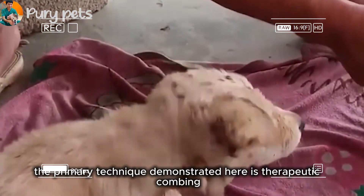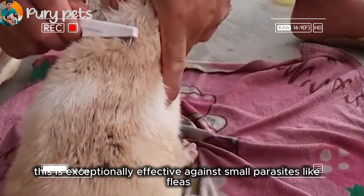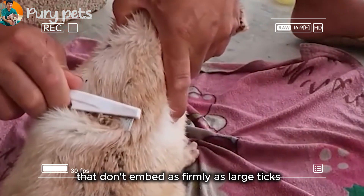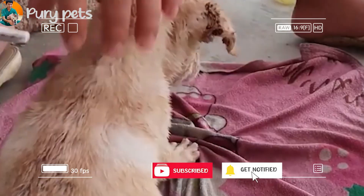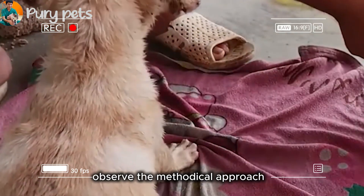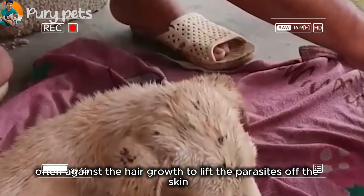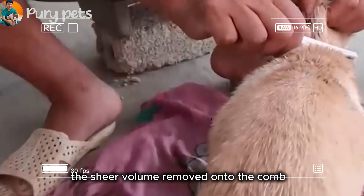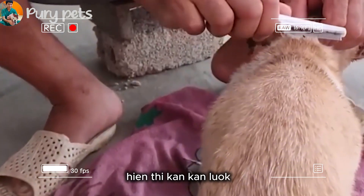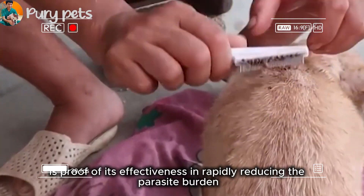The primary technique demonstrated here is therapeutic combing with a fine-toothed metal comb. This is exceptionally effective against small parasites like fleas that don't embed as firmly as large ticks. Observe the methodical approach — gentle but firm strokes, often against the hair growth, to lift the parasites off the skin. The sheer volume removed onto the comb is proof of its effectiveness in rapidly reducing the parasite burden.